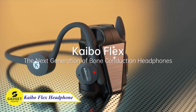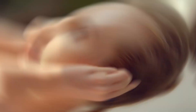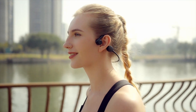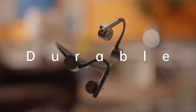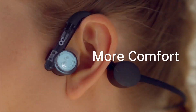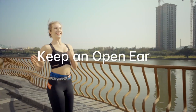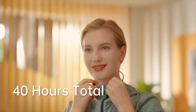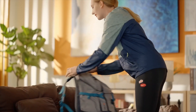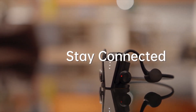Meet the Kaiba Flex headphone, the superior line of bone conduction headphones designed for active people who want the best sound while staying present. With this enhanced open-ear design, you can enjoy your music and stay aware of your surroundings at the same time. The Kaiba Flex also features superior bone conduction audio with minimal sound leakage and vibrations, as well as environmental noise cancellation for crystal-clear calls. It has a long battery life of up to 28 hours with the wireless charging dock, and a quick-charge feature that gives you one hour of playtime in just five minutes.